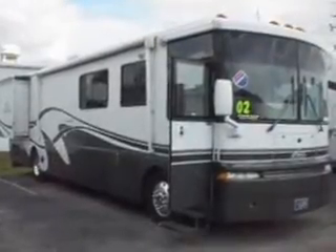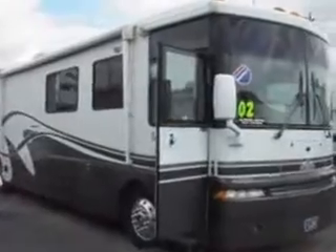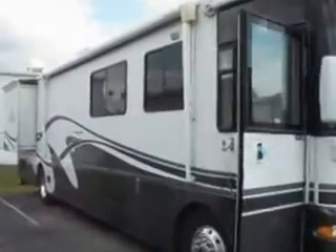This is a 2002 Winnebago Ultimate Advantage. It's 40 feet long and it has two slide-outs. It comes with an entrance awning, a power patio awning, and leather six-way power captain's chairs.